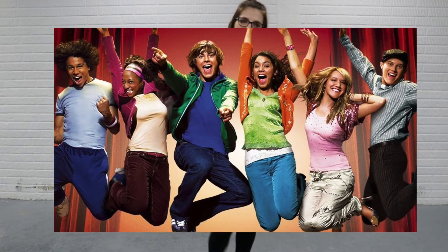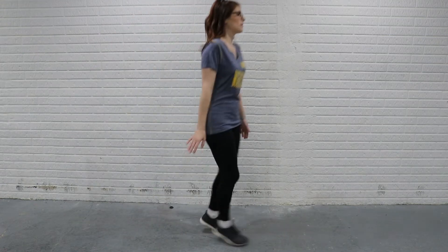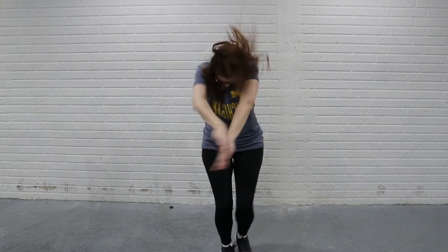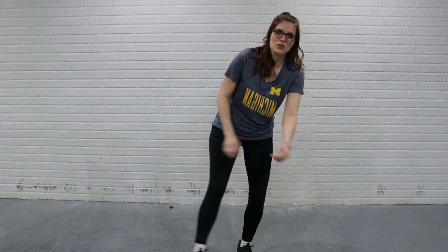My students and I like to call that a high school musical jump. So do your entrance however you want to do it — one two three four five six seven eight. Start the process: dab, two three four five six seven eight, starburst, starburst, swim, swim, love the sky, high school musical jump.